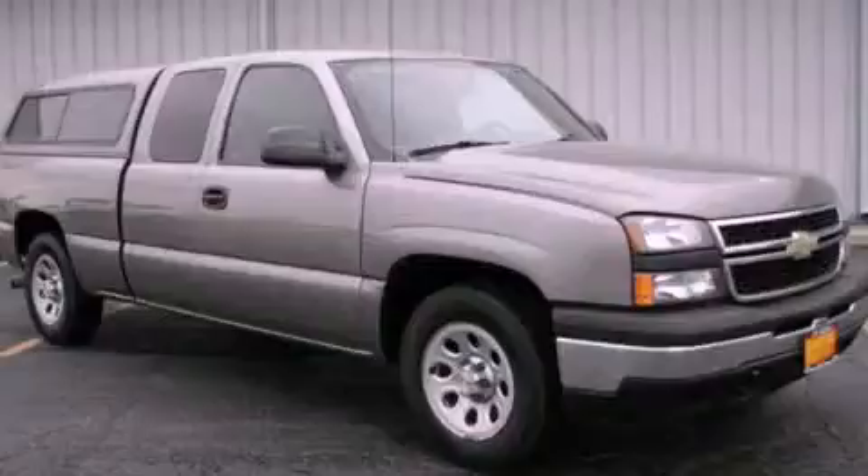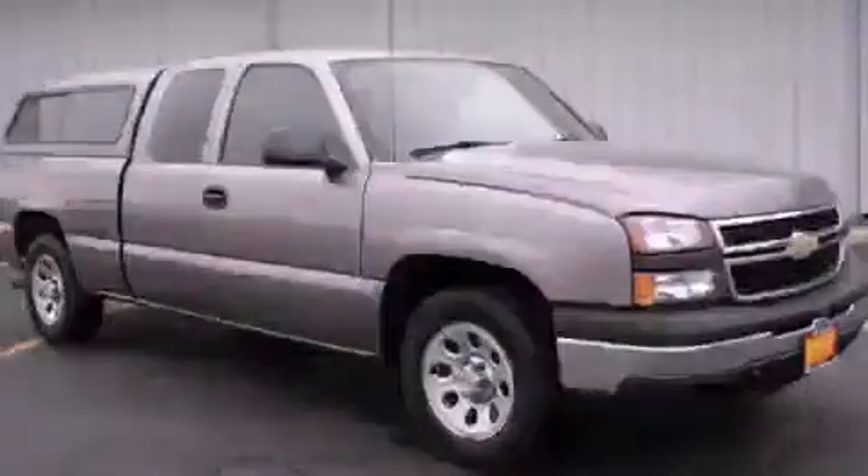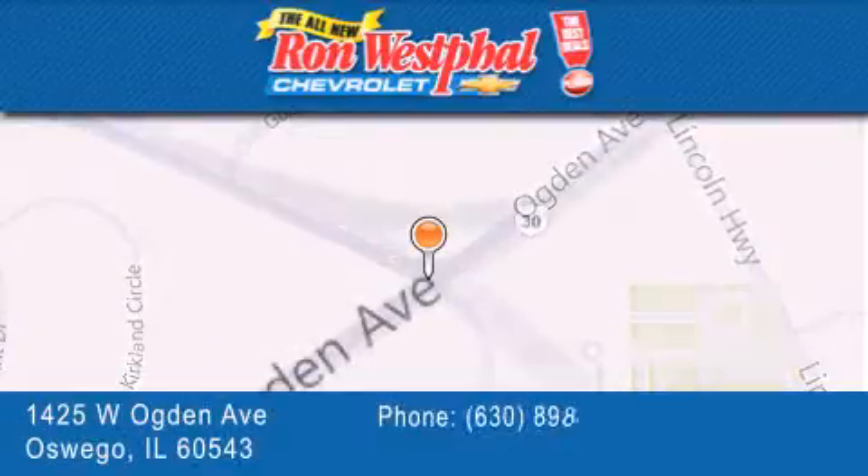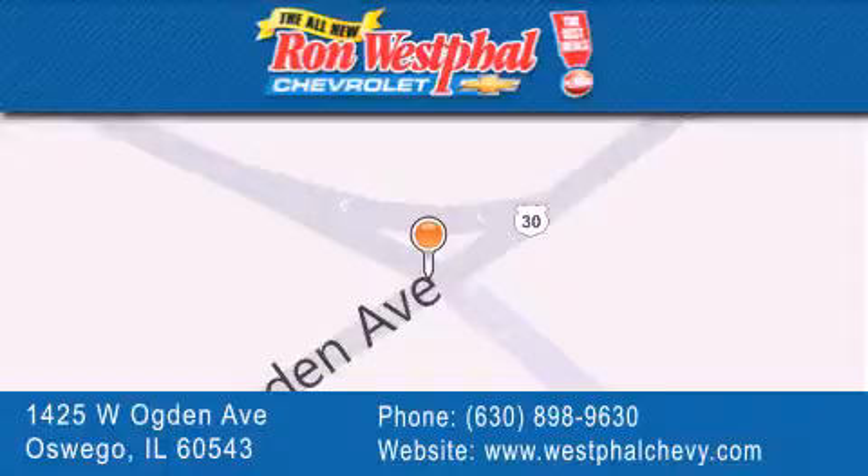Contact us today to arrange your test drive. Thank you for considering Ron Westfall Chevrolet for your next vehicle purchase. If you have any questions, please visit our website, give us a call, or stop by our dealership located at 1425 West Ogden Avenue in Oswego, where Aurora meets Oswego.